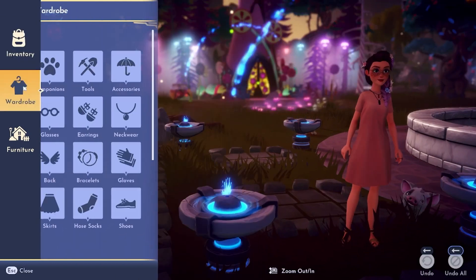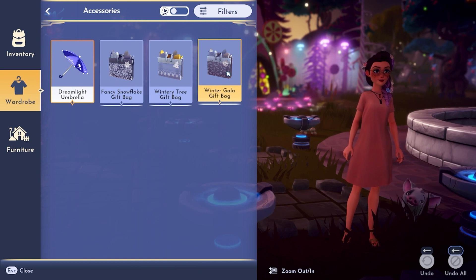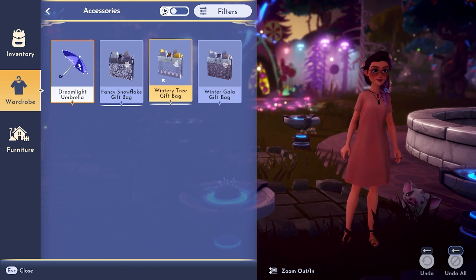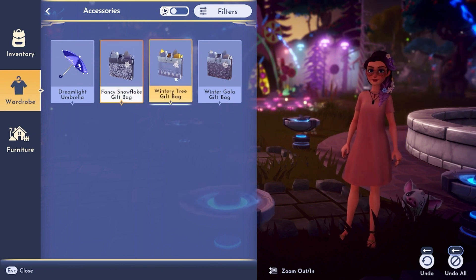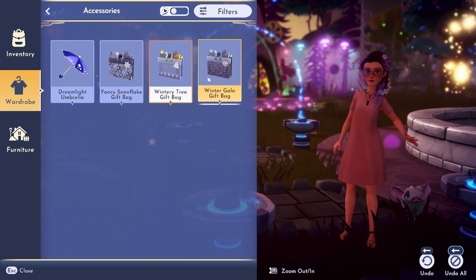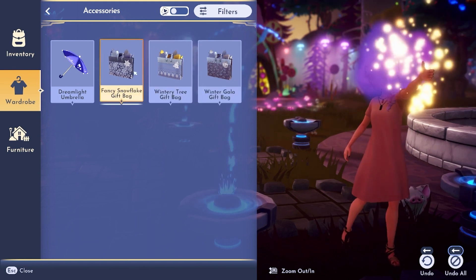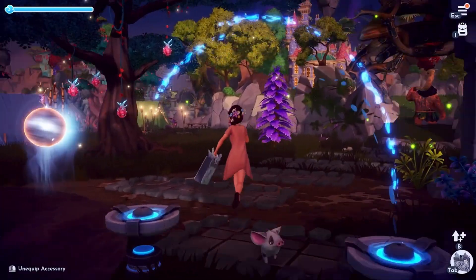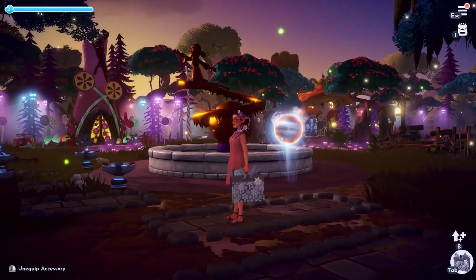You will actually find this item under the accessories tab in your wardrobe. It is not a furniture item — I repeat, not a furniture item. I kind of thought it was at first and I got a little bit excited about having a furniture item to set around my tree or anywhere in my house. But it's not, you guys. It is an accessory. So here is the gift bag — pretty much you just carry it around. It's cute.